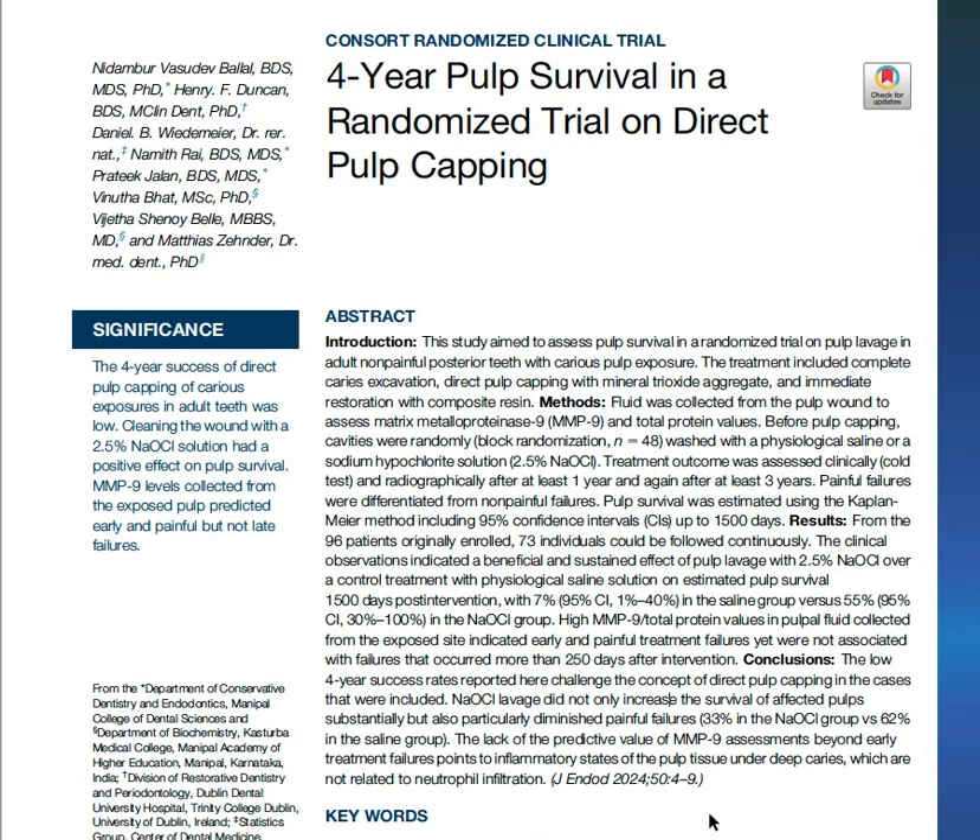The article was published in the beginning of this year, 2024, by Nadim Bilal. He's a famous author who conducted multiple highly cited publications.